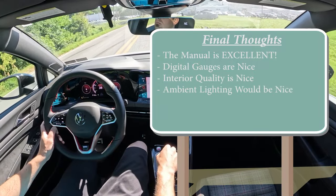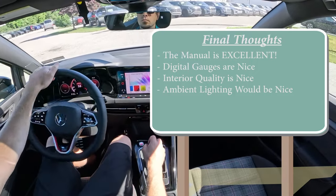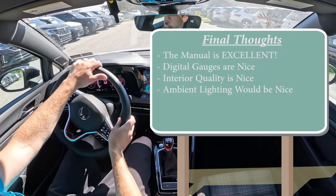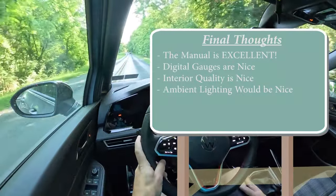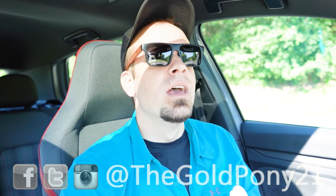The one area for improvement: the ambient lighting. There is ambient lighting, but it's so dull. Volkswagen needs to look at Mercedes-Benz as the benchmark — 64 different colors, incredibly bright and customizable — and try to replicate that, because it would make this car absolutely phenomenal. Anyway, let me know what you guys think of the Golf GTI in the comments below. Thanks for watching — follow me on social media, hit subscribe and the bell notification if you're into new car reviews. I'll see you all in the next video — stay good.